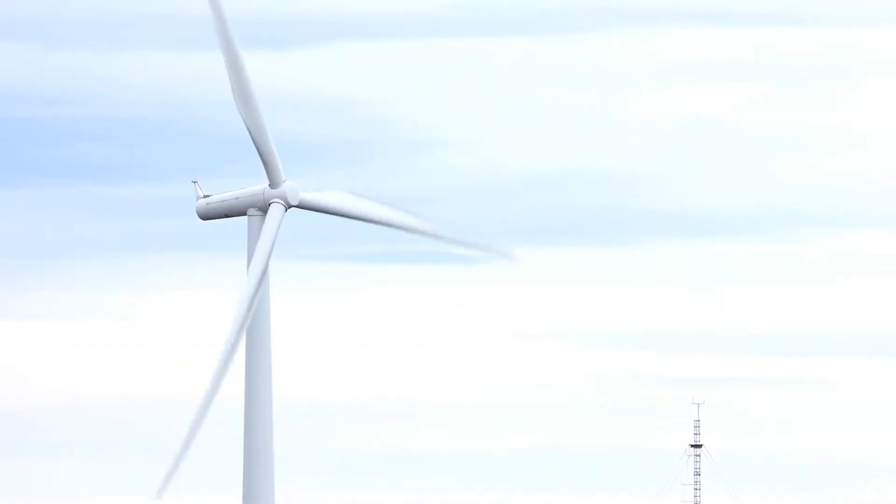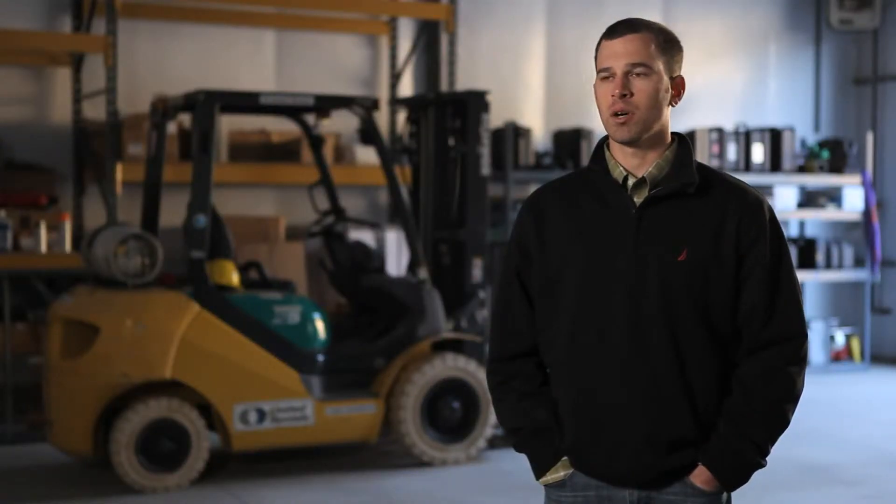Meteorological towers pre-construction are used to really assess what the wind speeds are at this project, what the seasonality of the wind is, what the wind shear is — so how the wind changes with height — and how turbulent the wind is. We typically collect meteorological data on site for a year. You want to see what each season is going to bring.